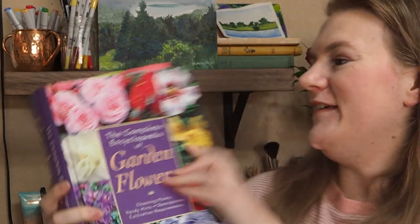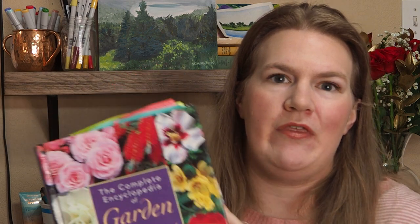My next book is the Complete Encyclopedia of Garden Flowers. I got this one off of ThriftBooks, which is one of my favorite online websites to buy books because you get them secondhand and they're cheaper than buying brand new books.